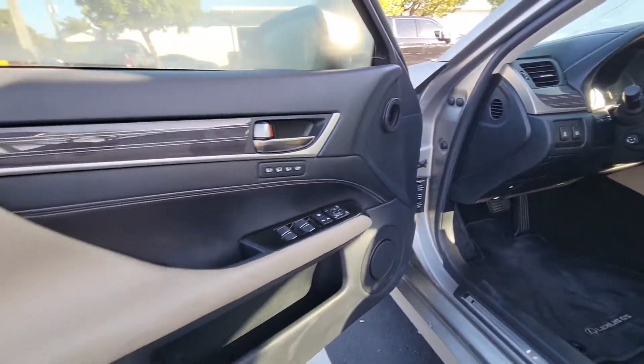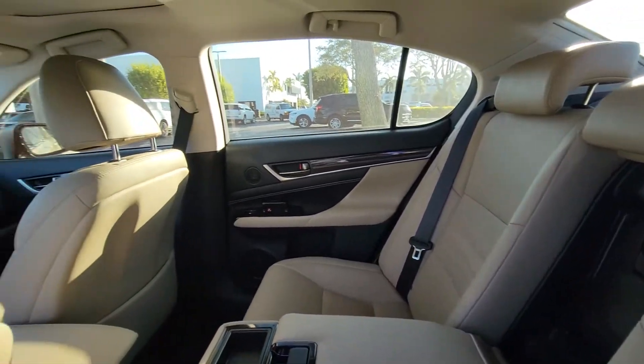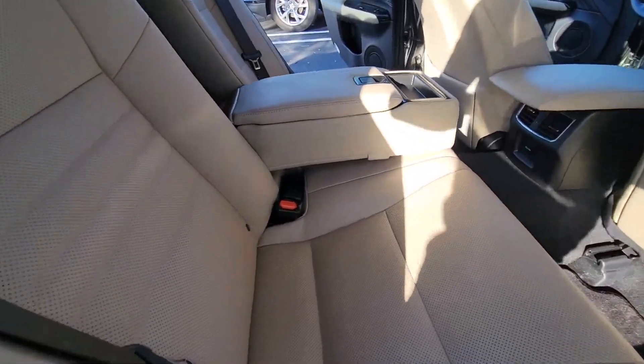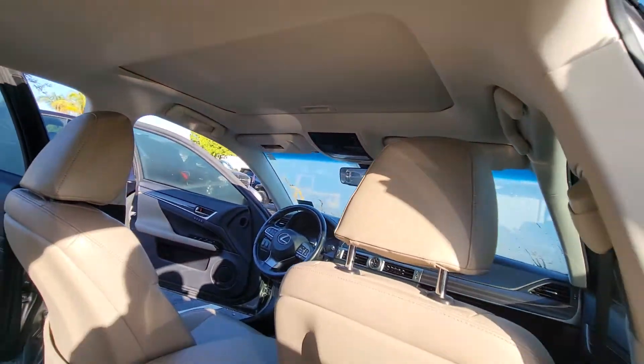Just want to show you — we're getting it all cleaned up. We're replacing four brand new tires on the vehicle. The headliner is nice and clean. No smoke.